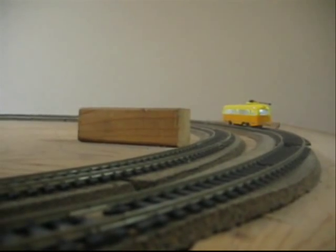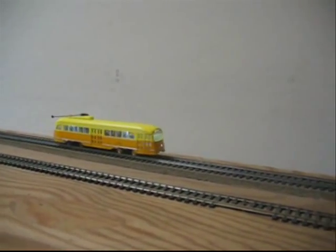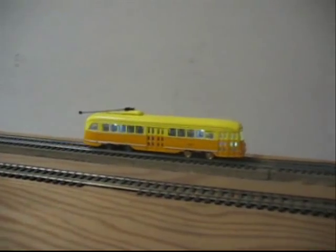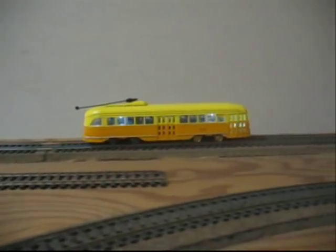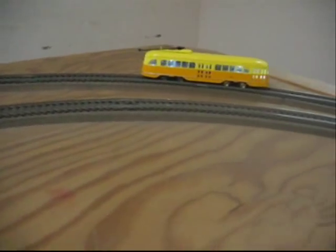For example, this unit does not have the final correct trolley pole, nor does it have the pilot fender under the nose of the streetcar. Also notice that the windows still need to be fitted properly to the car body.